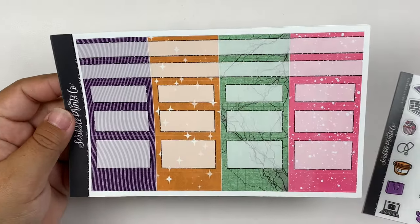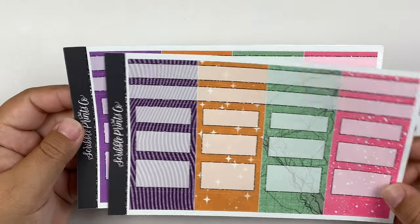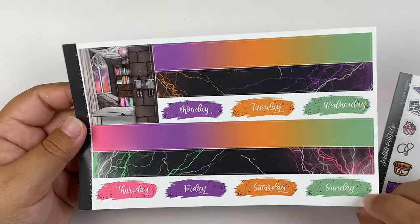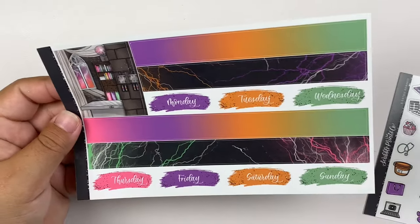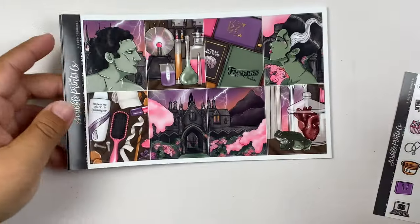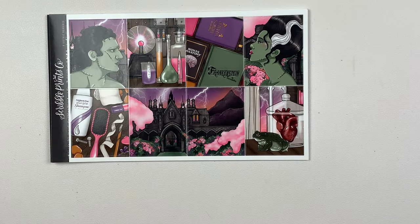So when I first saw this kit, I knew immediately that I needed lightning underlays to go with it. So I asked Alicia from Alicia Craft to come out with some, and she did — it literally took her two minutes to design and release them. So shout out to Alicia for that.